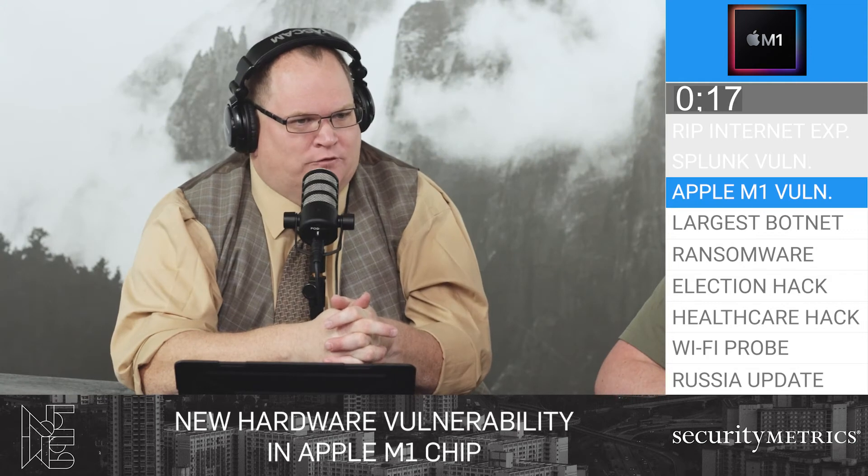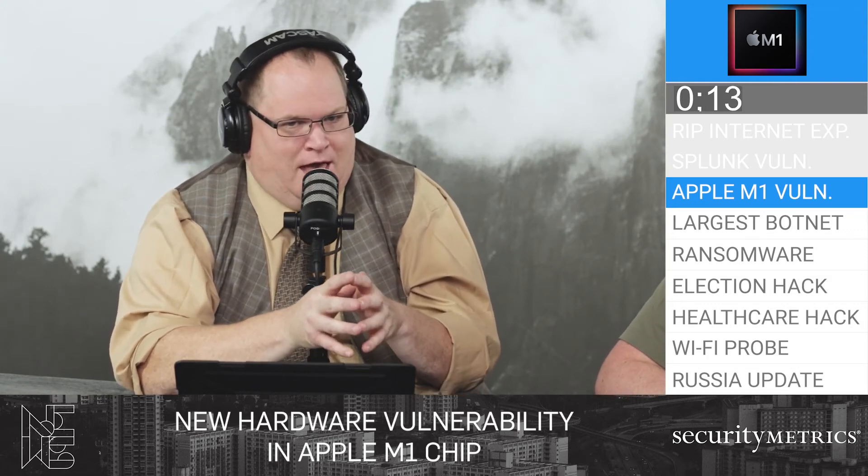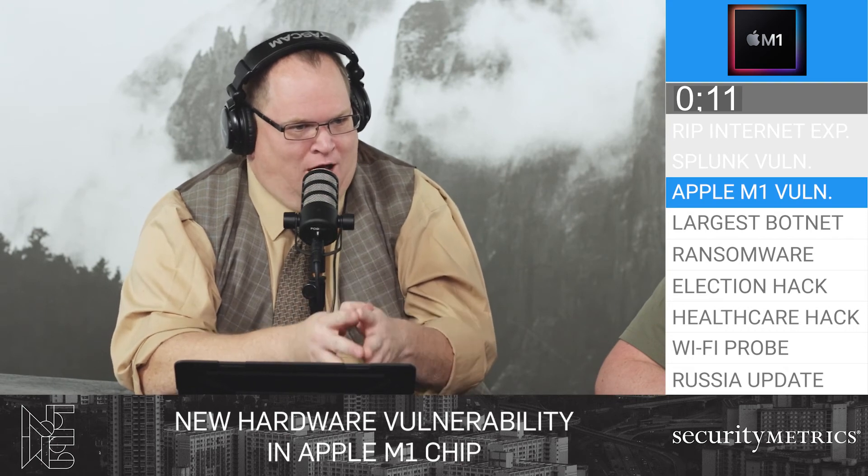Because this is a hardware mechanism attack, there's no software patch available, and no software patch could potentially ever fix this. The key takeaway is that hardware vulnerabilities are always going to exist and they do hit Apple products — this is not rare, especially now with the new Apple M1 chip.